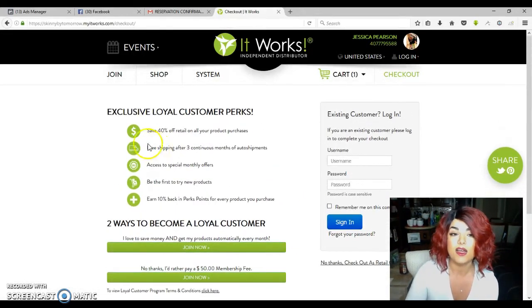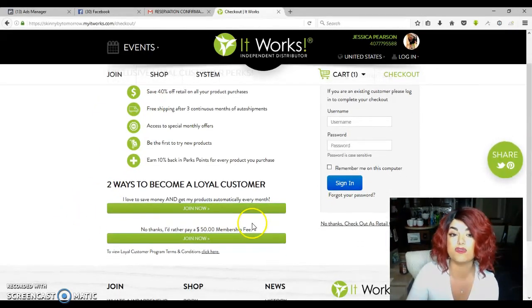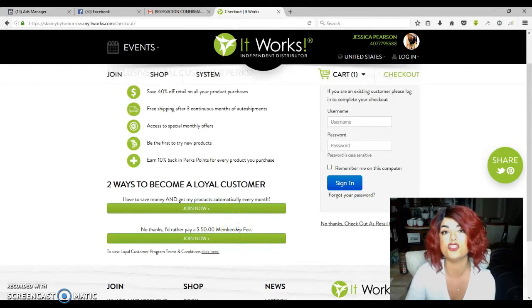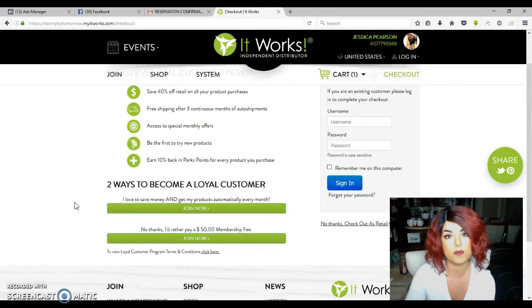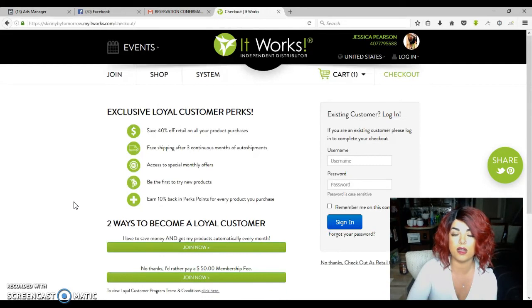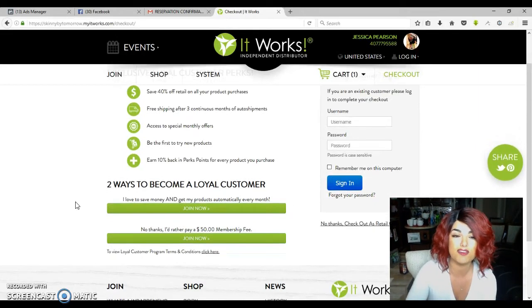Those are the two ways of doing it. About 95% of my customers are loyal customers — whether they pay the $50 membership fee because they don't want to do a three-month commitment, or they waive that fee and do the three-month commitment. Either way, they're loyal customers. And honestly, if I wasn't a distributor, I would still be a loyal customer probably for the rest of my life because there are some products I will use forever. Namely the greens — the greens are a lifer product, I always say.